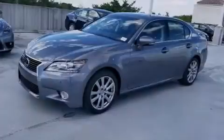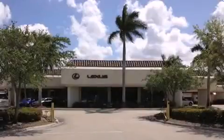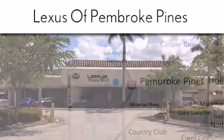Call now to find out how you can own this breathtaking vehicle. Thank you for considering Lexus of Pembroke Pines for your next new or pre-owned vehicle. If you have any questions, please visit our website.